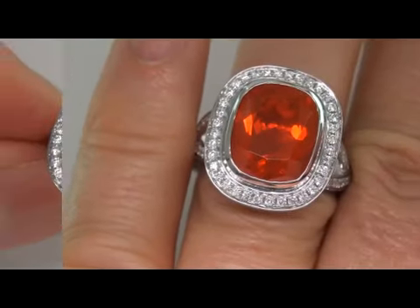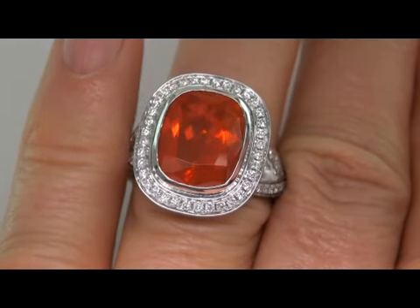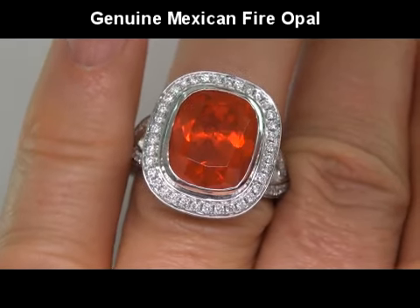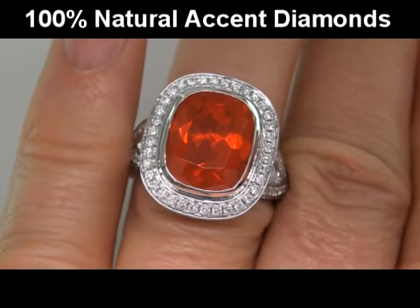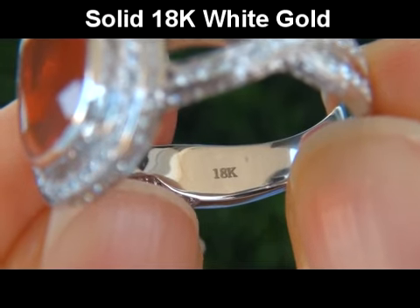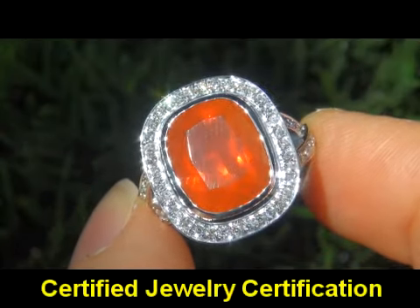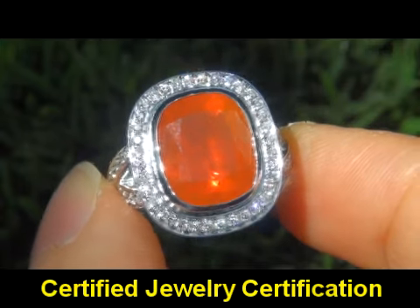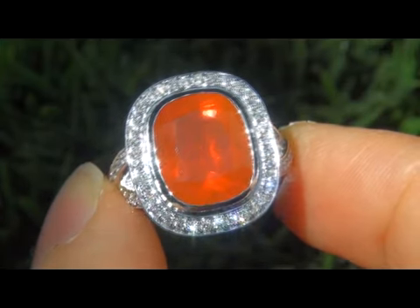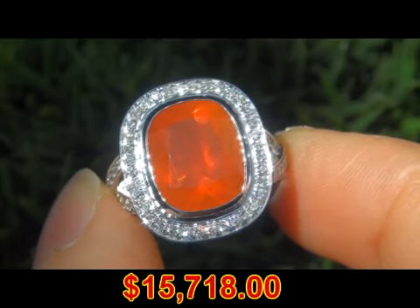Our gemologist checked and verified every aspect of the ring and confirmed that it is a genuine Mexican fire opal surrounded by 100% natural accent diamonds and set into solid 18 carat gold. Included with the item is a certified jewelry certification that documents the authenticity, quality and characteristics of the ring with an estimated insurance replacement value of $15,718.